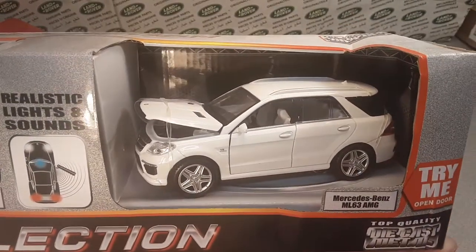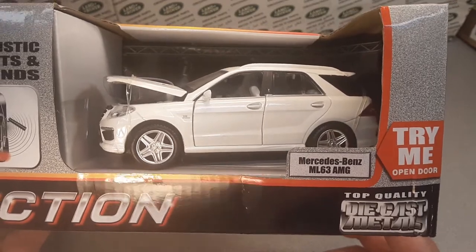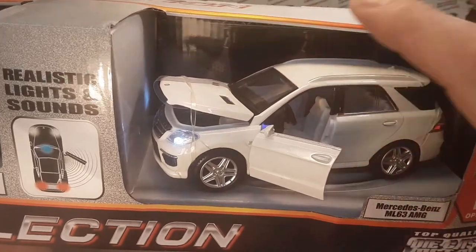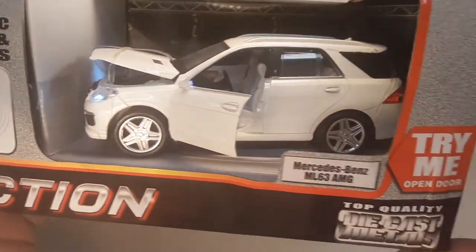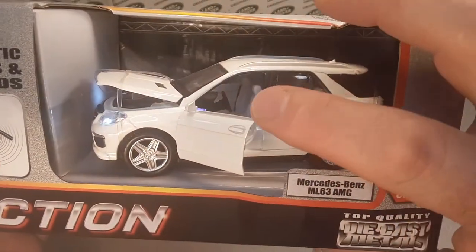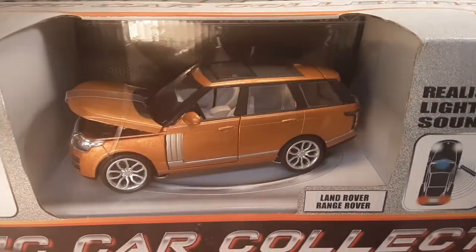The second vehicle in here is the Mercedes-Benz ML63 AMG. Hood opens on that. Lights up and sound — pretty neat. Try me. Open door. Pretty cool, and there it is.